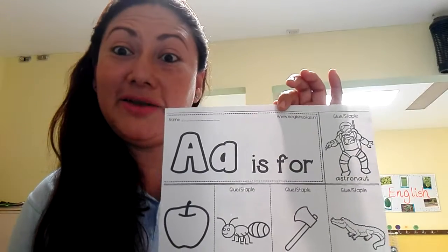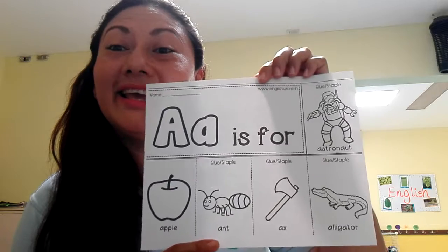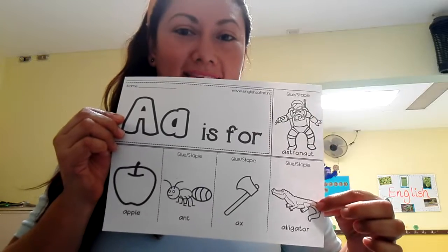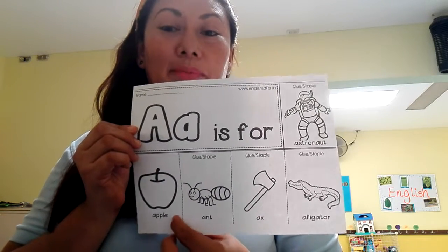Hi kids! Today we are going to remember some vocabulary words with letter A. Letter A is for astronaut, alligator, axe, and apple.